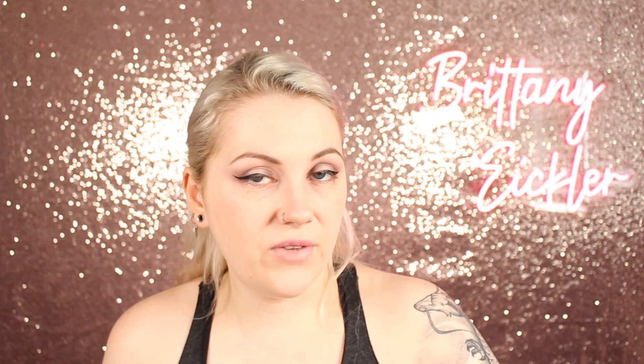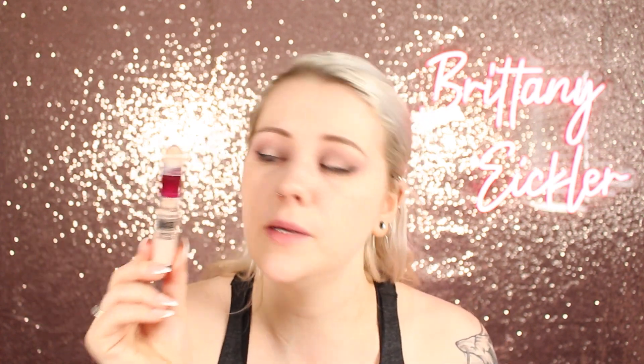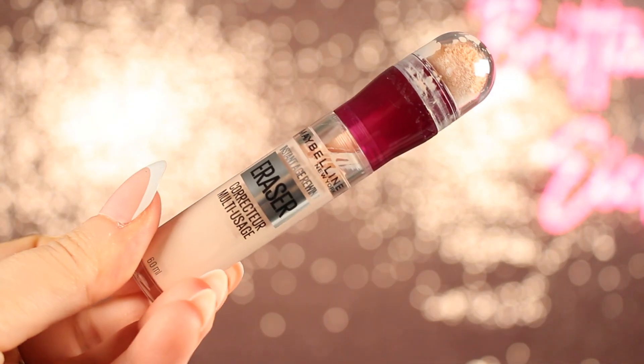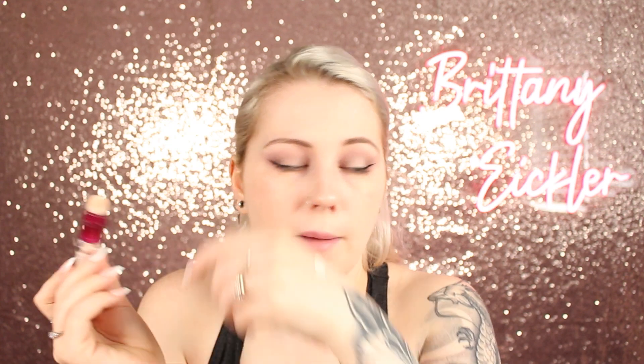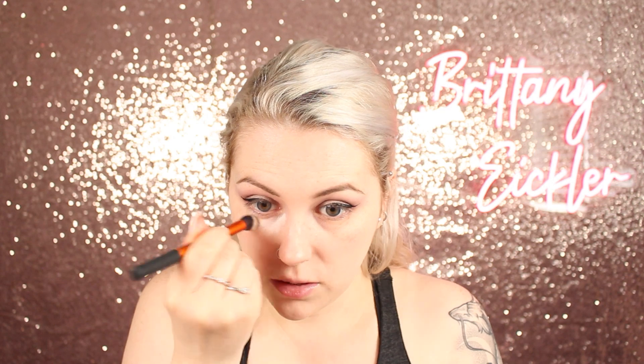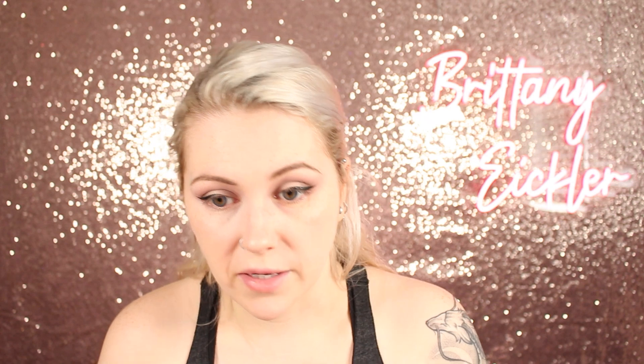I don't have any fancy concealers from that era, but this one has always been a popular one - the Maybelline Instant Rewind Eraser. The only thing that gets me with this is the sponge applicator - I think it's disgusting, please just do a doe-foot applicator. So I'm going to pop some on the back of my hand and use a concealer brush. This stuff is bright, but you know what? That came with the times because we used to love a bright under-eye and a beaming highlighter. Foundation and concealer are on.